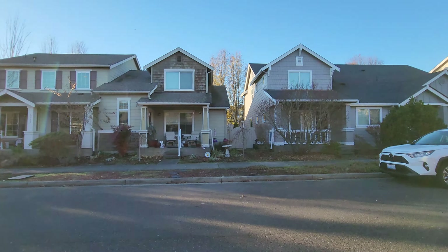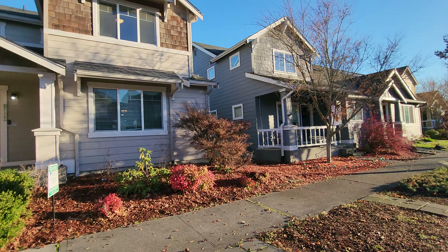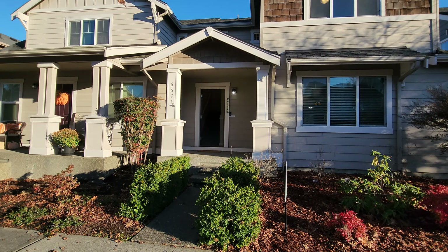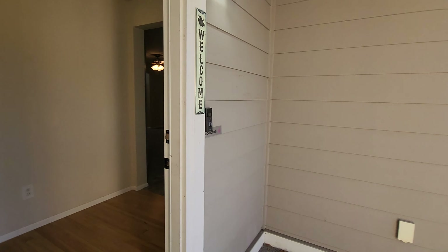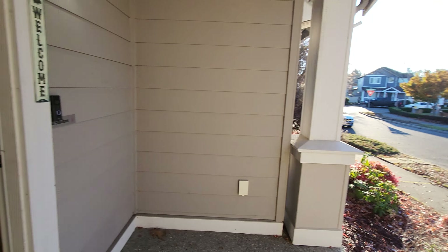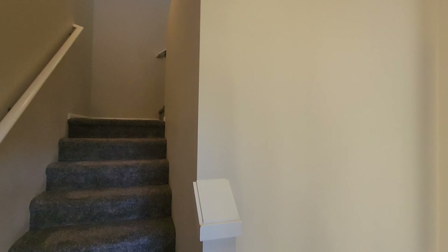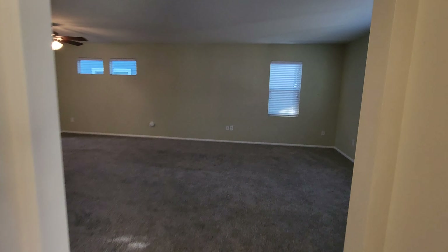Hello, this is Amanda with Olympic Rentals and today we are at 6624 Oklahoma Street Southeast. Get a little look at the community here. This is a two-bedroom, two-and-a-half bath townhome in the Horizon Point community in Lacey, featuring over 1,300 square feet — 1,342 to be exact. We have a nice little covered front porch and hardwood floor entryway here.